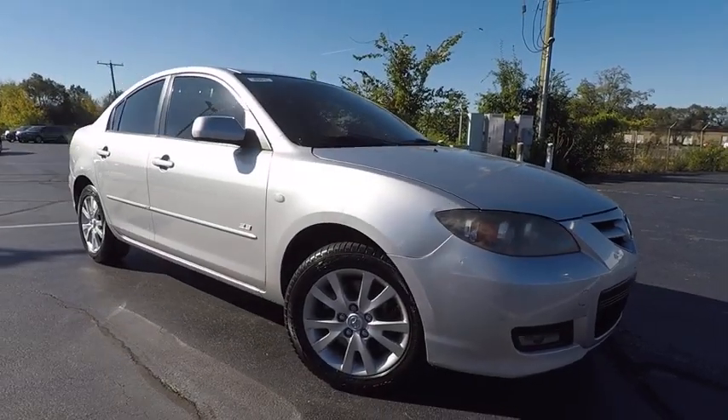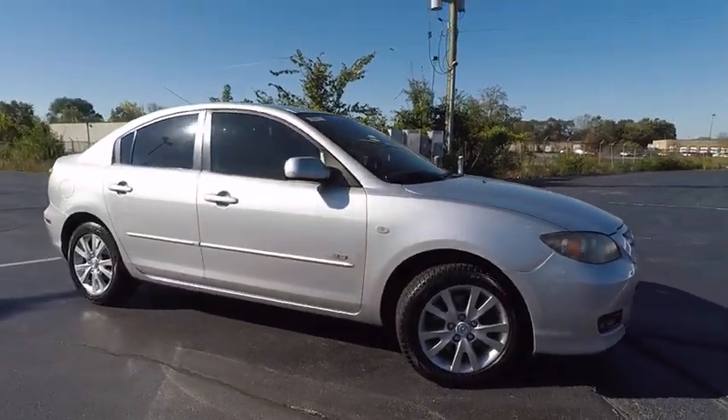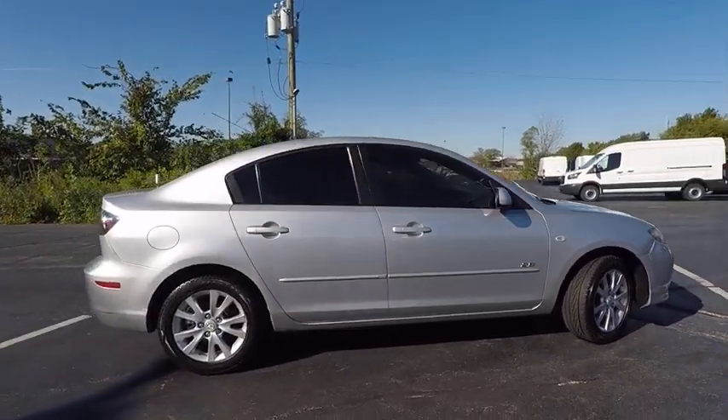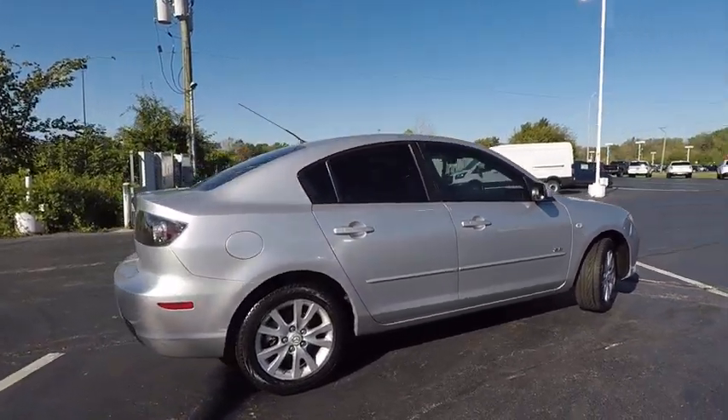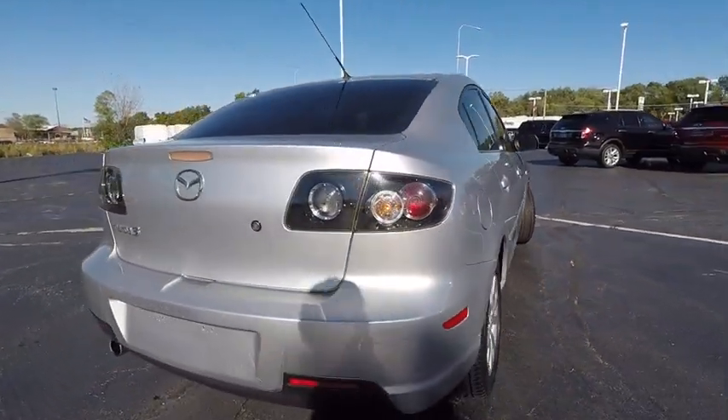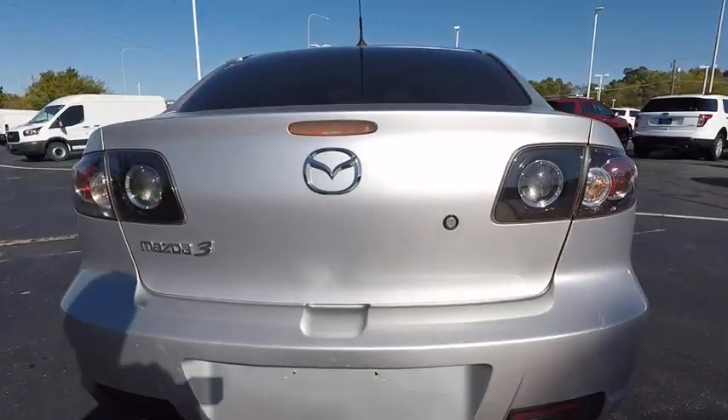The 2007 Mazda 3. The Mazda 3 meets your vehicle wants and needs. Powerful and economical, technologically savvy, and boasting top safety features, the Mazda 3 is the total package and is priced below $10,000.